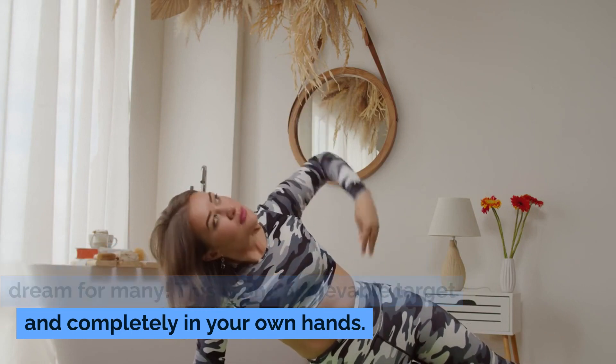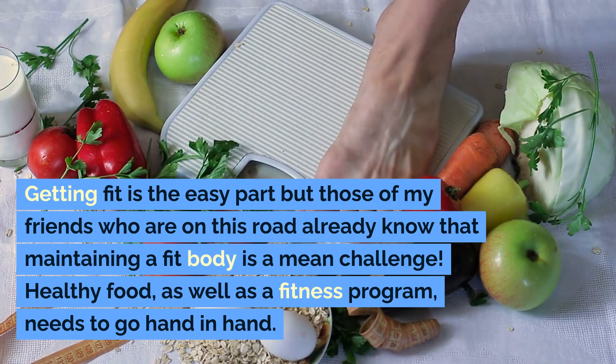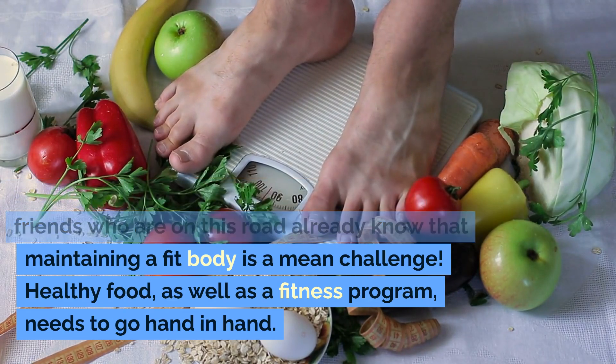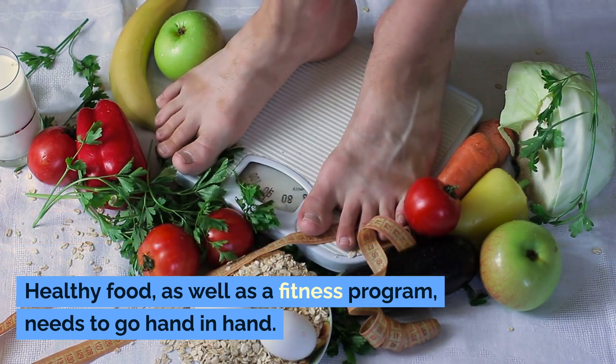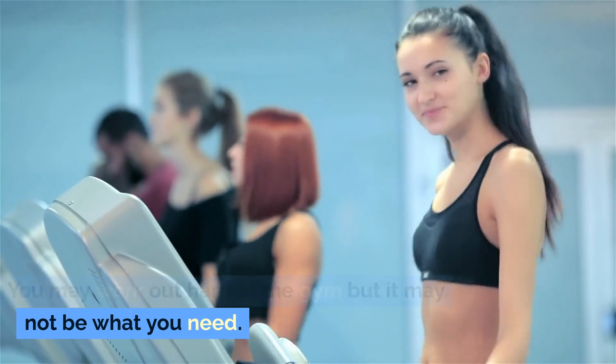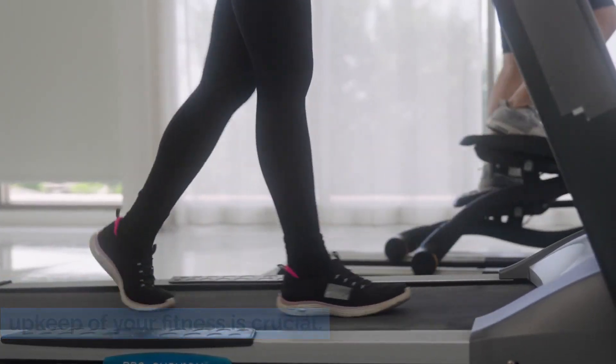This is one achievable target and completely in your own hands. Getting fit is the easy part, but maintaining a fit body is a real challenge. Healthy food, as well as a fitness program, needs to go hand in hand. You may work out hard at the gym, but it may not be what you need. Selecting the most effective method for the upkeep of your fitness is crucial.